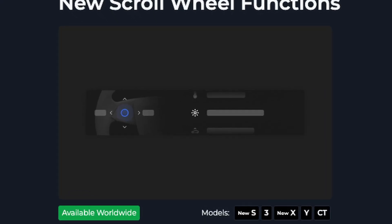Another feature is new scroll wheel functions. When you hold down the left scroll wheel button, you get easy access features — like opening the glove box or adjusting AC temperature. Now we have more options: bioweapon defense mode on Model Y, mute navigation, and music light sync that you can activate or deactivate. Navigation mute and unmute is a good one if you're driving with navigation but have a lot of people in the car and don't want it interrupted. I personally don't like navigation voice in general.